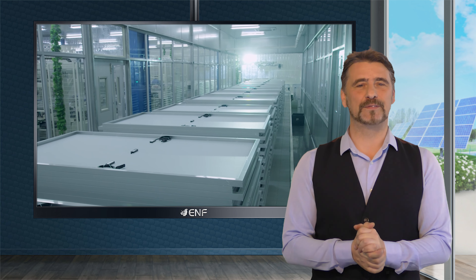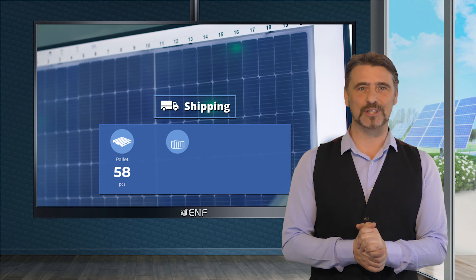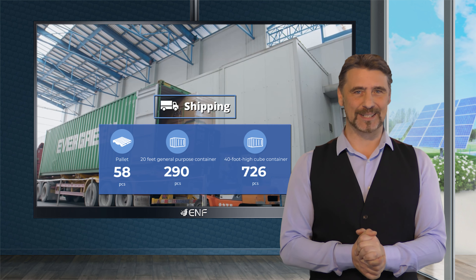The standard packing is 58 modules per pallet, with 290 pieces in a 20 foot general purpose container and 726 pieces in a 40 foot high cube container.